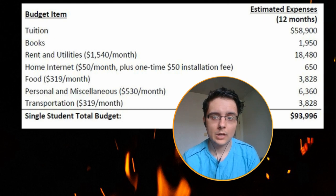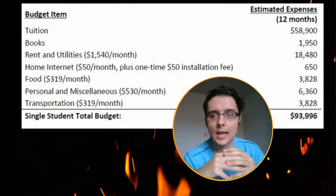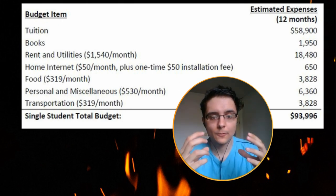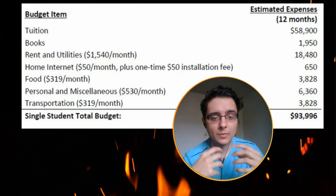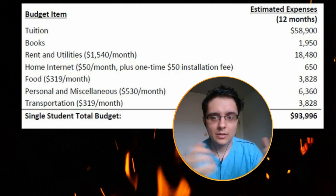Rent and utilities is around fifteen hundred and forty dollars per month, which totals to around eighteen thousand per year. Again, rent and utilities will really depend on where you're living, your city, and the expenses for that city. Internet turned out to be six hundred and fifty dollars per year — you can reduce this cost by living with roommates and splitting it.